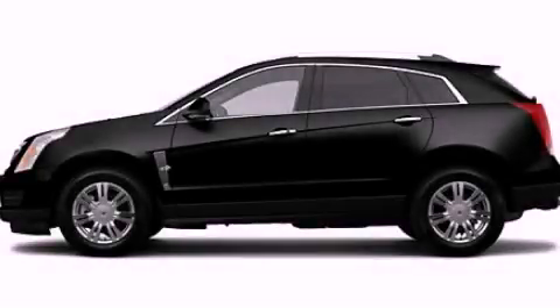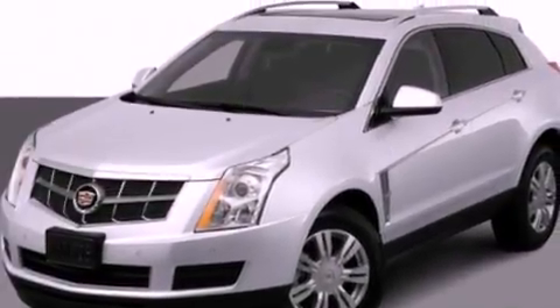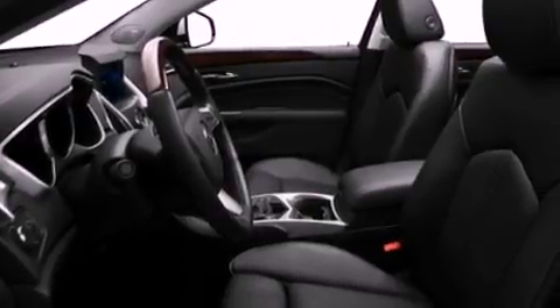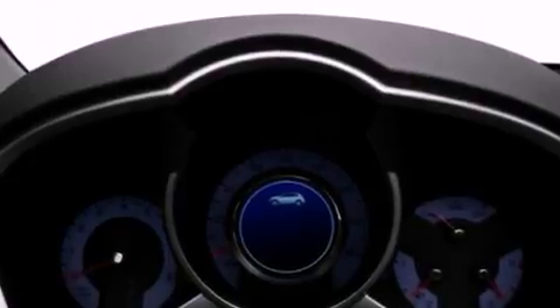This is a 2012 Cadillac SRX, a drive in shape that provides endless luxury. It has a 3.6 liter 6-cylinder engine and an automatic transmission. Its top features include a locking rear differential and a rear view camera.